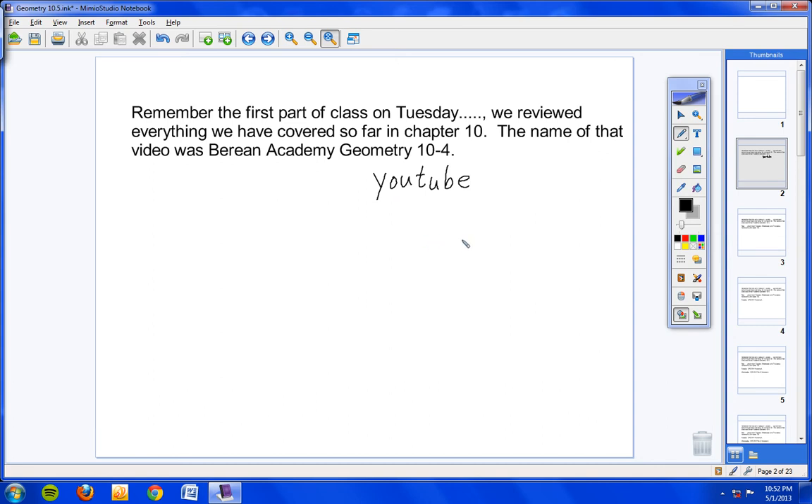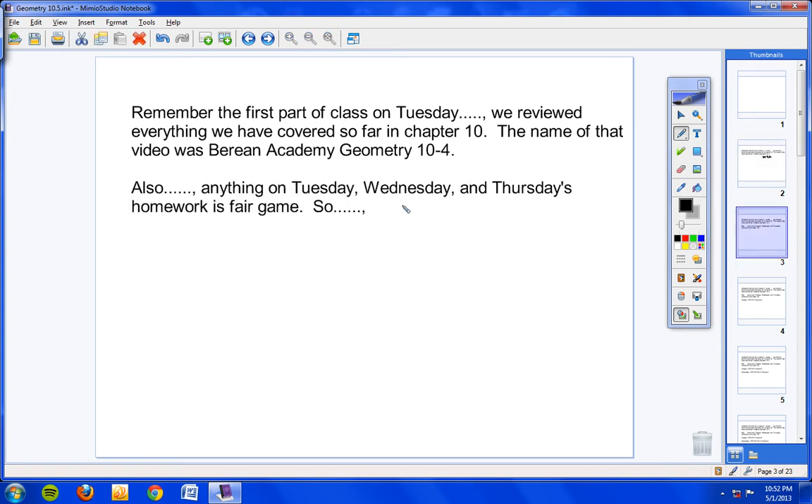Here's what else is on the quiz. If I'm going too fast, pause the video and write this down. Also, anything on Tuesday's, Wednesday's, and Thursday's homework is fair game. Let me read that again — anything on Tuesday, Wednesday, and Thursday's homework is fair game.